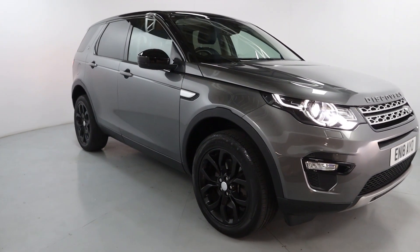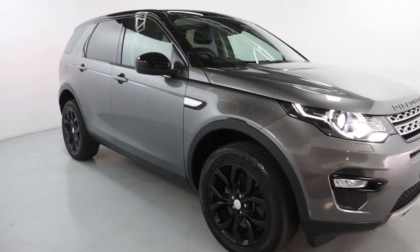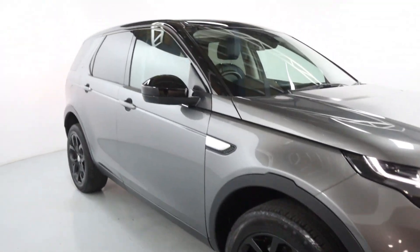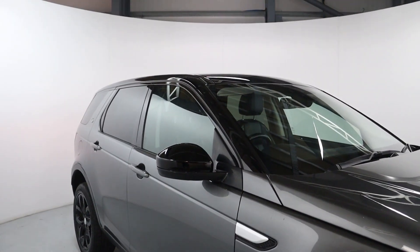This will be a perfect family car if you've got a larger family, as it can seat up to seven people. It's finished in this nice dark grey with contrasting black wheels, matching up nicely with the mirror caps, pillars and roof.